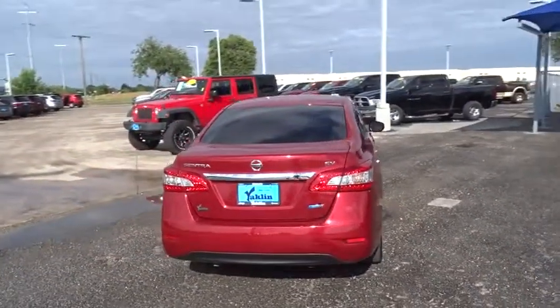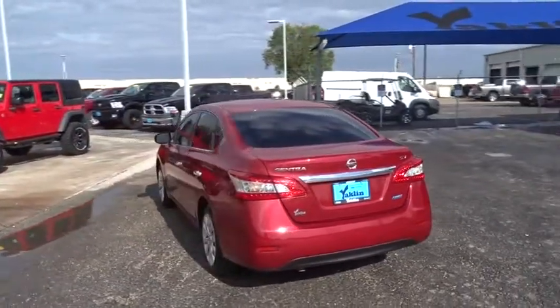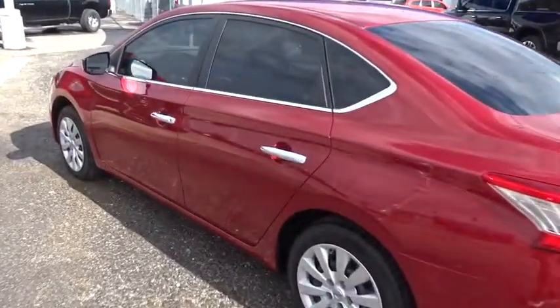Stability control, traction control, keyless entry, anti-lock braking system, steering wheel audio controls, power steering, adjustable steering wheel, cruise control, AM-FM stereo radio, rear defrost.